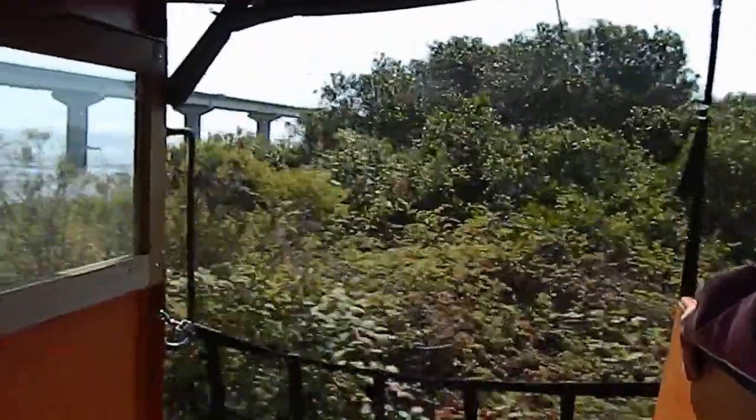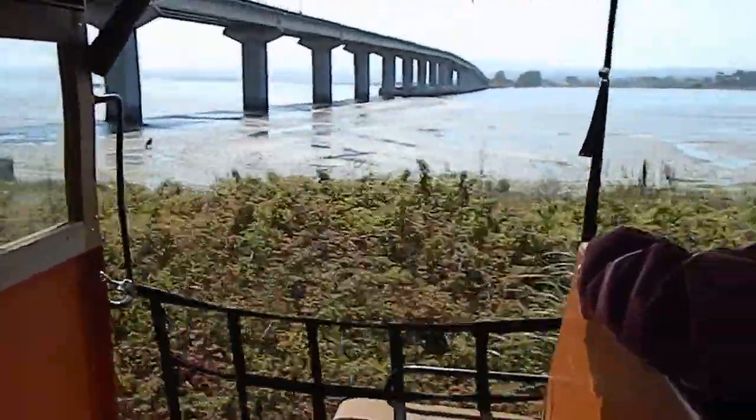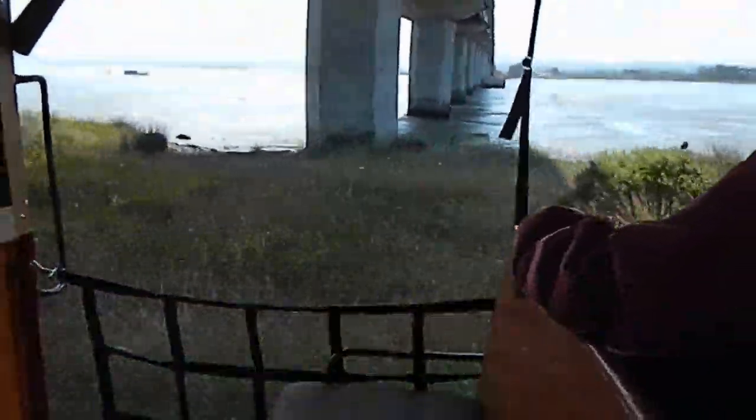As we're going along the bay, you can see that the tide is out. We're basically going over the mud flats. Just after we go under the Samoa Bridge on the north side, you'll see some old pilings.